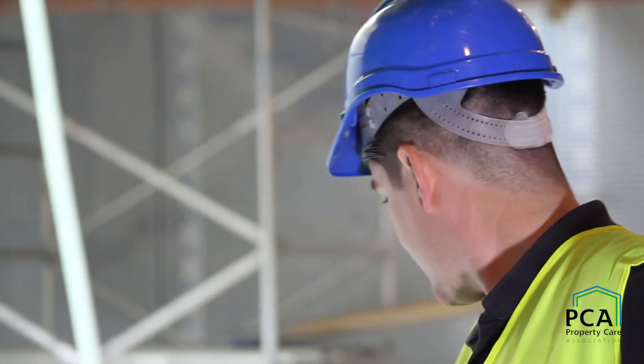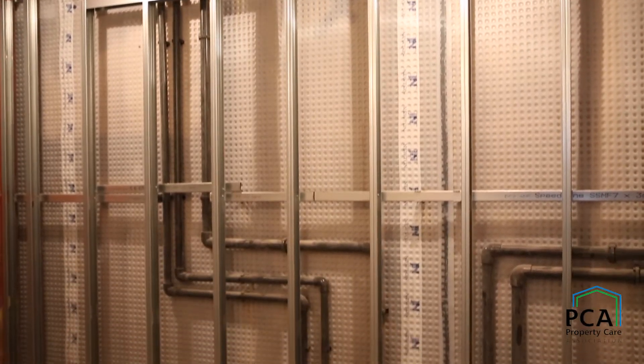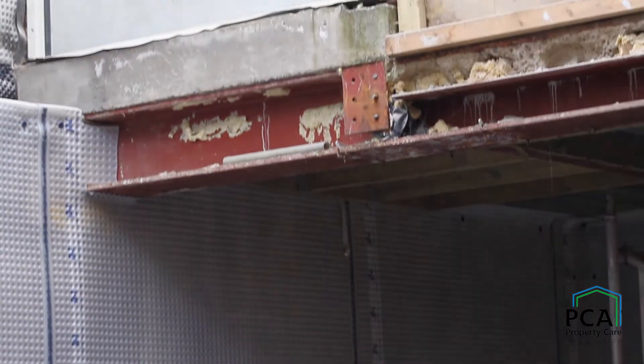An underlying principle of waterproofing from BS8102 is that we should expect and put contingency in should there be a defect in the system. If water comes in, we need to think about whether we can fix it and get to the waterproofing to repair it. If that's not feasible, the design should be re-evaluated and maybe another approach taken.